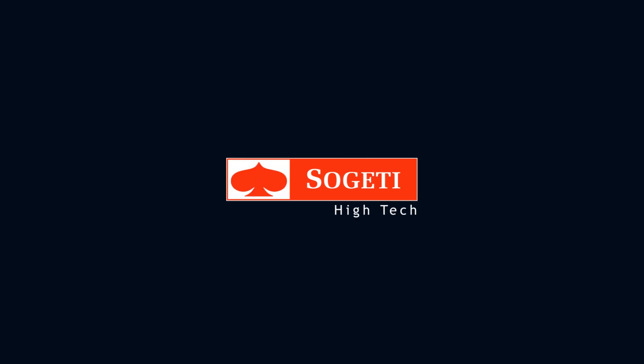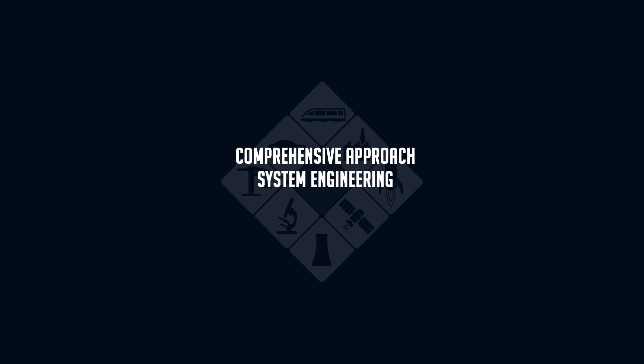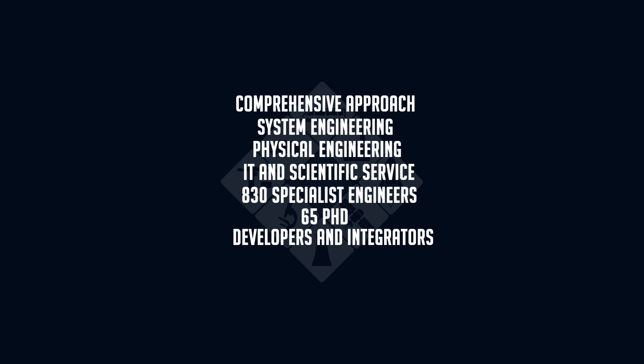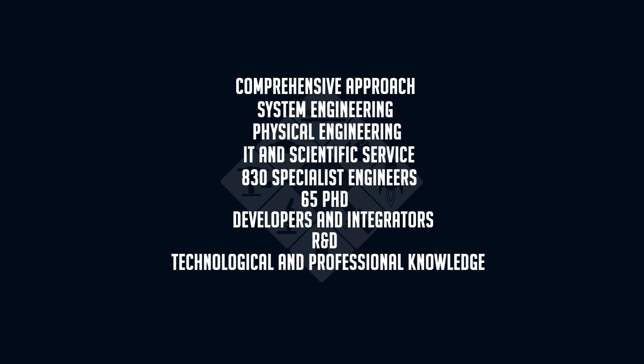For more than 25 years, Sujeti High Tech has been advising its clients in the aerospace, energy, transport and industrial sectors, providing a comprehensive approach to digital simulation. Its system engineering and physical engineering research departments, its IT and scientific service centres both in France and worldwide, represent more than 830 specialist engineers and 65 PhDs. Both developers and integrators of simulation solutions, we continually invest in R&D and enrich our expertise thanks to a capitalisation of our technological and professional knowledge, parallel computing clusters and a network of partners who are leaders in their own fields.